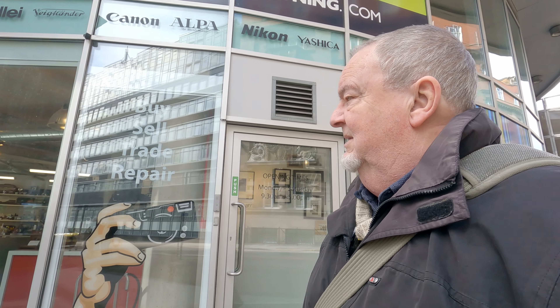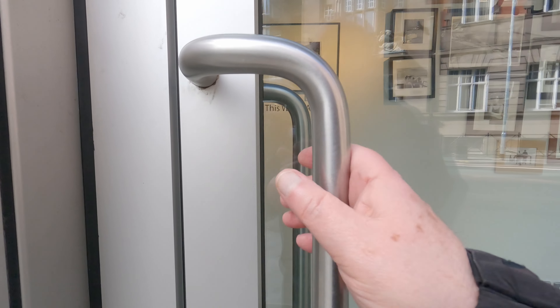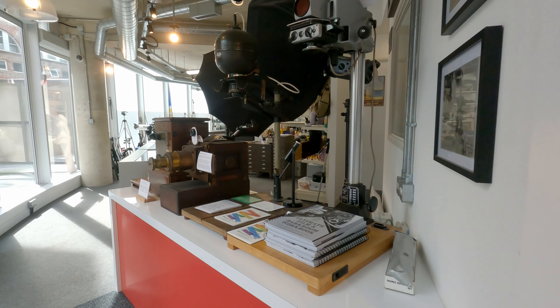Welcome to The Real Camera Company here in Liverpool. I'll take you inside and we'll have a quick look around. Hello everyone, and as promised, I brought you down today to The Real Camera Company in Liverpool — not their Manchester branch — and I hope you are ready to see some photographic eye candy.